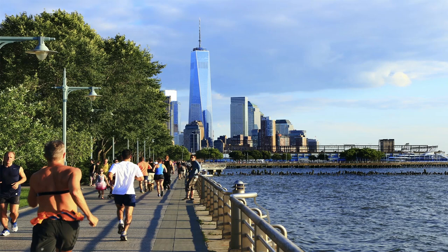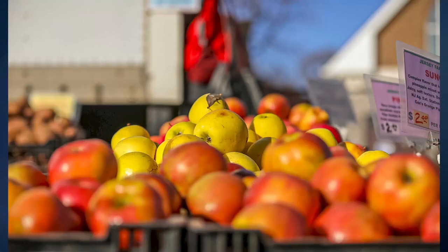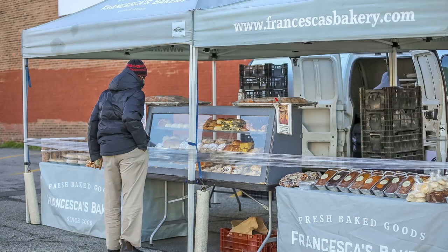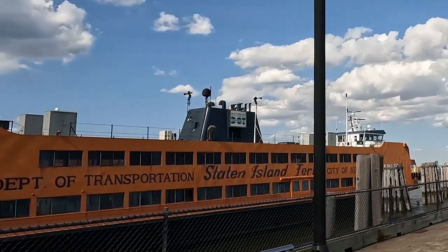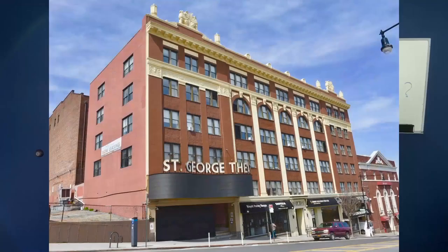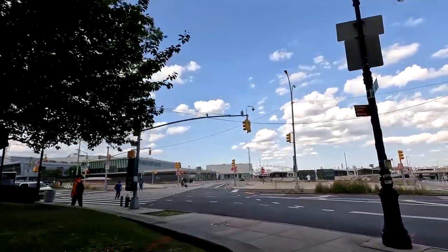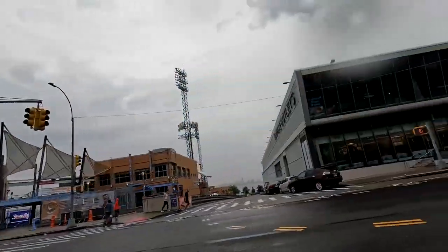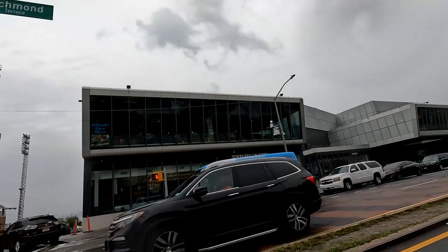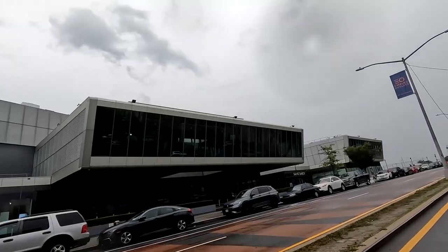Let's talk about living in Saint George, the vibrant heartbeat of Staten Island. Here, every day brings a new adventure. You can start your day with a serene jog along the waterfront promenade, then visit the lovely farmers market to grab fresh local produce for breakfast, lunch, or dinner. Saint George is home to the iconic Staten Island Ferry and the historic Saint George Theater — landmarks that add to the cultural fabric of the area and promise endless entertainment options.